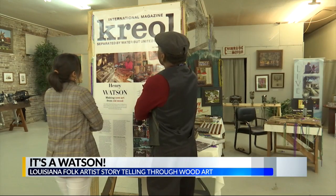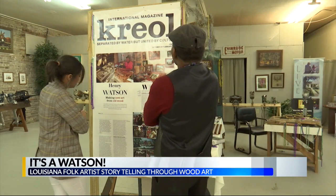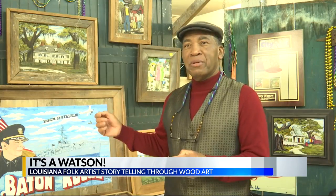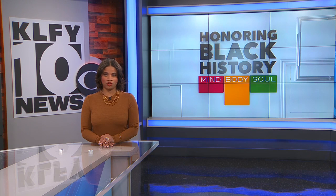Henry says his talent makes room for him. It's through his artwork he's met several people from across the world and gained their respect. His work speaks for itself — what he creates you don't find anywhere else. He says he doesn't have to go anywhere; the world comes to him. Watson says he's sold to many well-known people from across the world. However, no matter the person's status, it's their story that matters most.